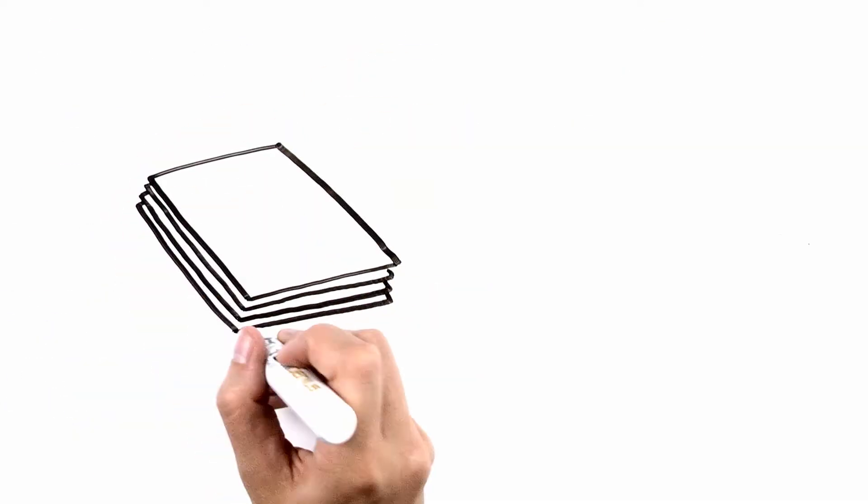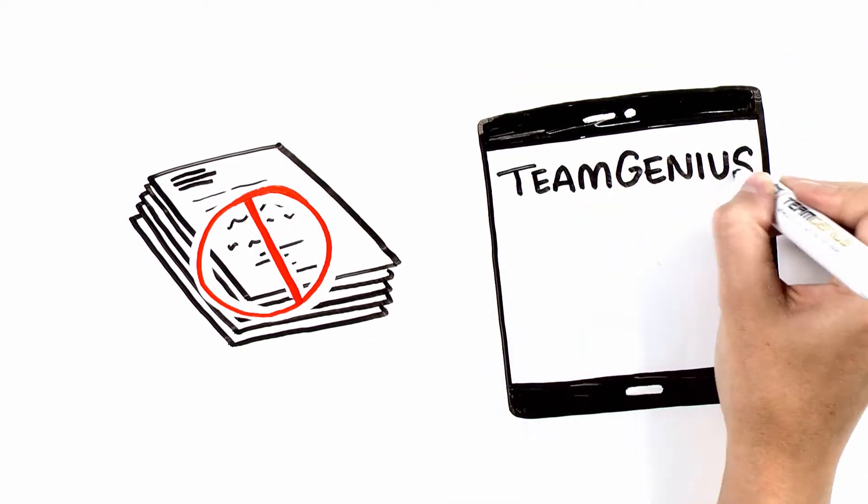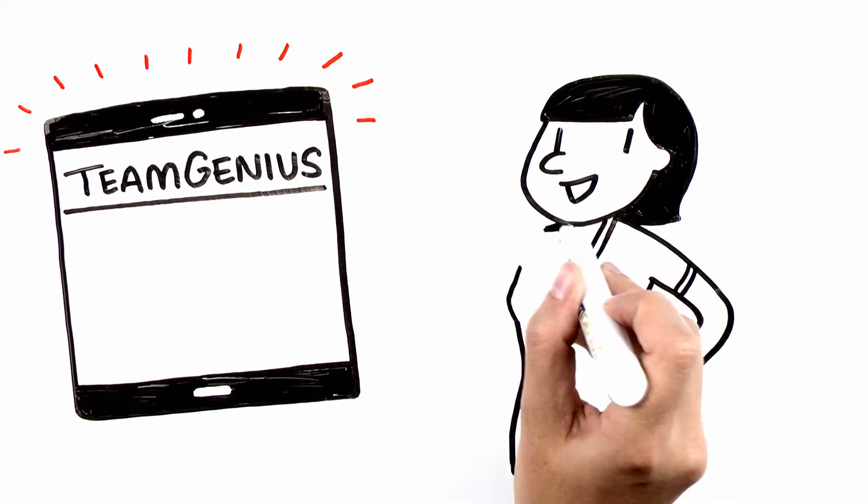Luckily, the evolution of player evaluation is here. Introducing Team Genius, the leading player evaluation platform for youth sports organizations.